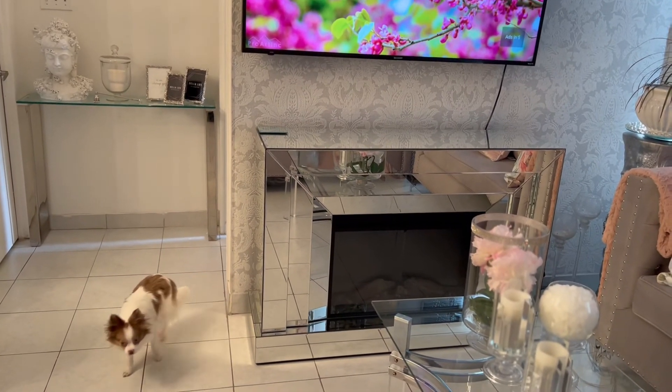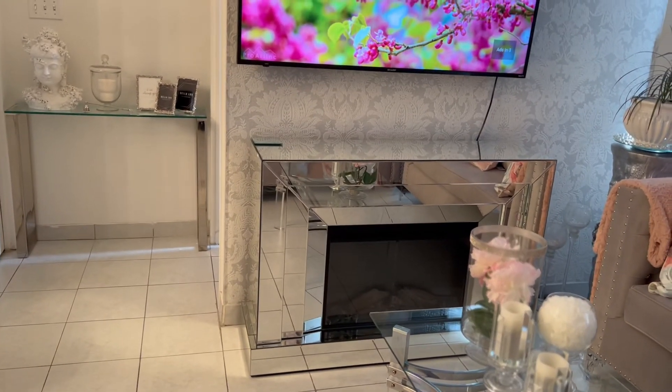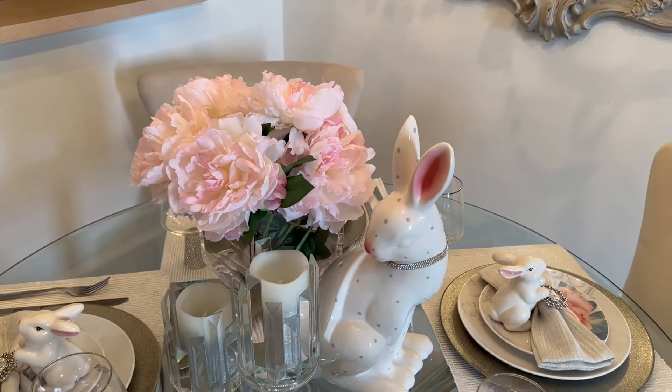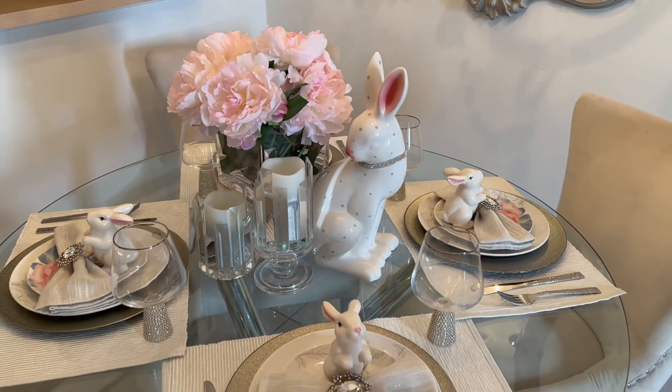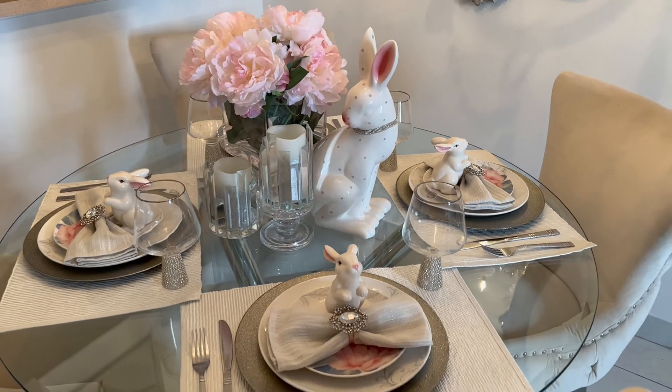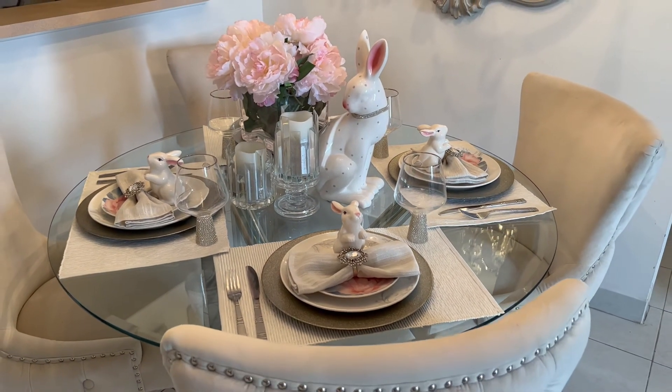This is what the total space looks like. If you guys haven't seen my dining room tour, that's also done in blush pink — check that out, I'll link it in the description box below. Thank you so much for hanging out with me today. I'll see you all in the next video.